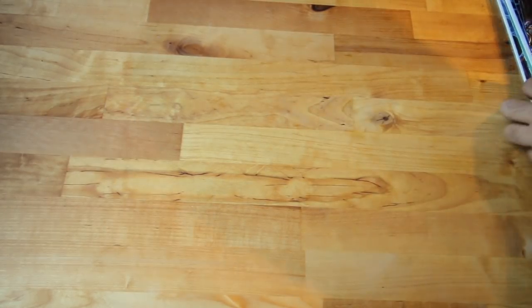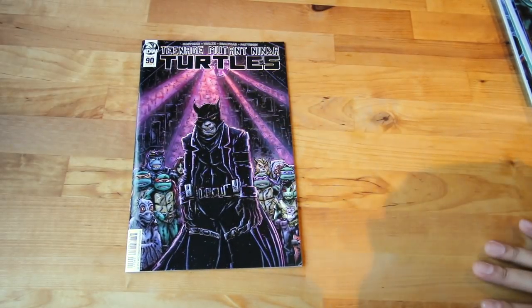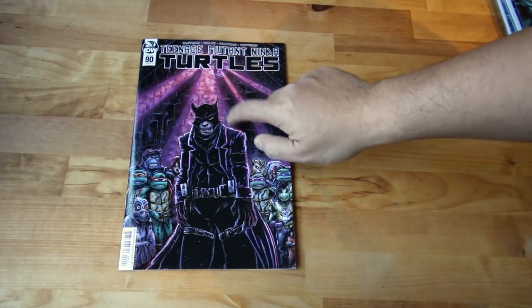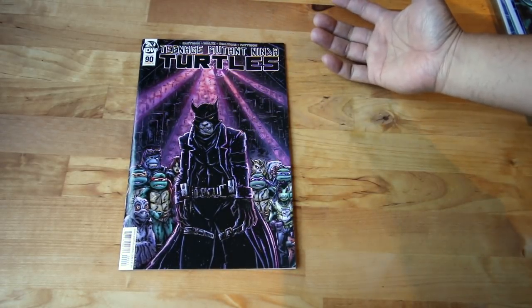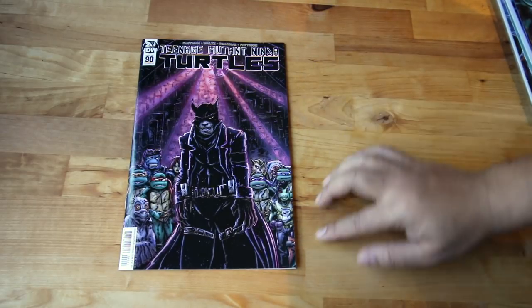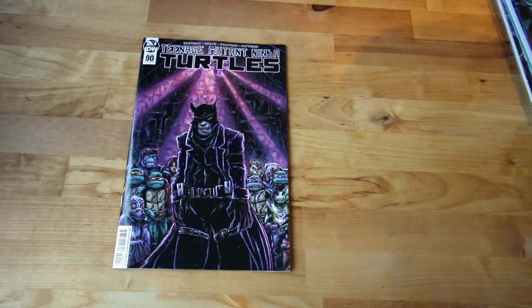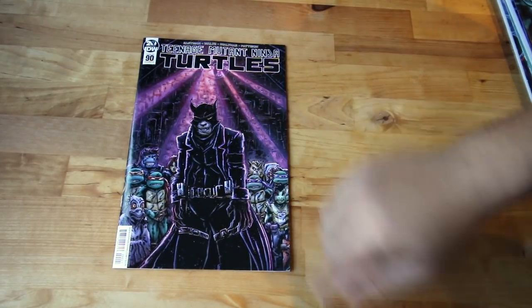Continuing with new releases — Teenage Mutant Ninja Turtles number 90, cover B. Amazing cover. I don't normally read TMNT but I started because as a young kid I grew up with these cartoons, and it's nice to see them in comics. IDW is doing well with it.